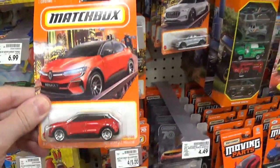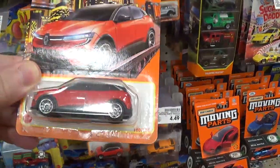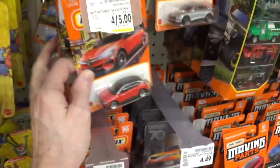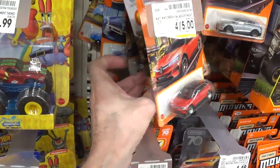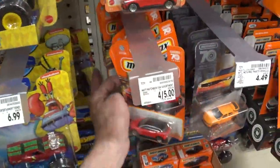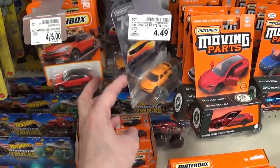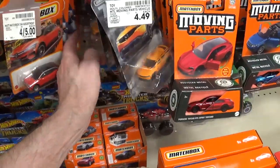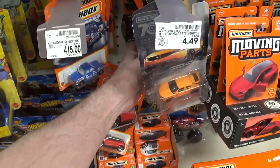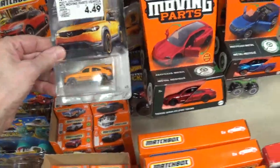I don't like it when the toy company does the cars like that where the roof is part of the window material — that looks so cheap and ugly, they need to stop doing that. And no super treasure hunts that I've seen so far, so these other people are wasting their time looking. They want four dollars and 49 cents for that.